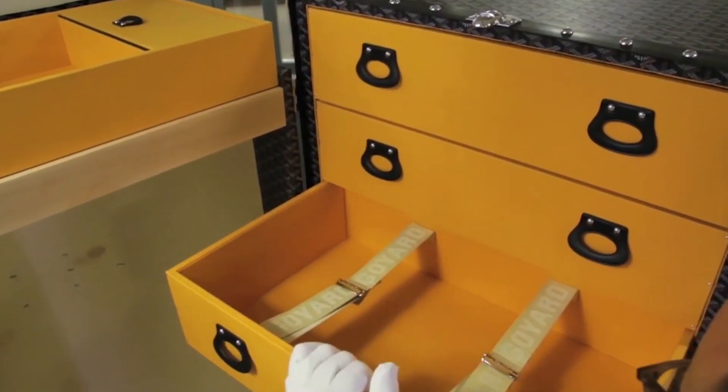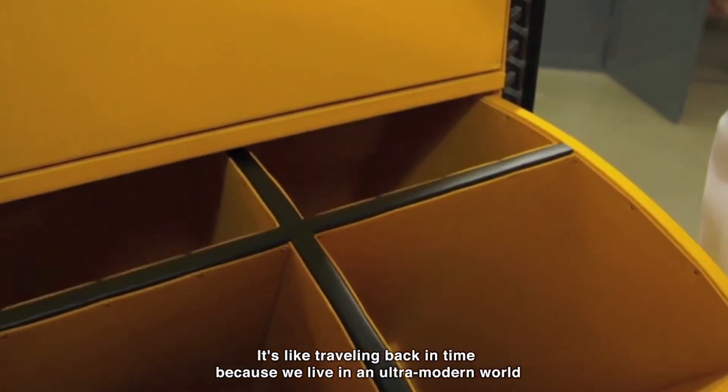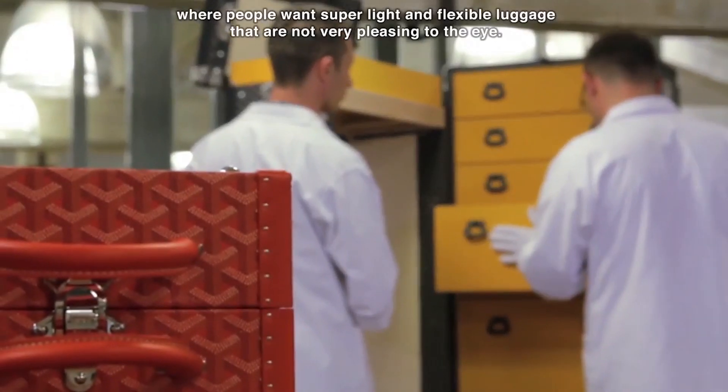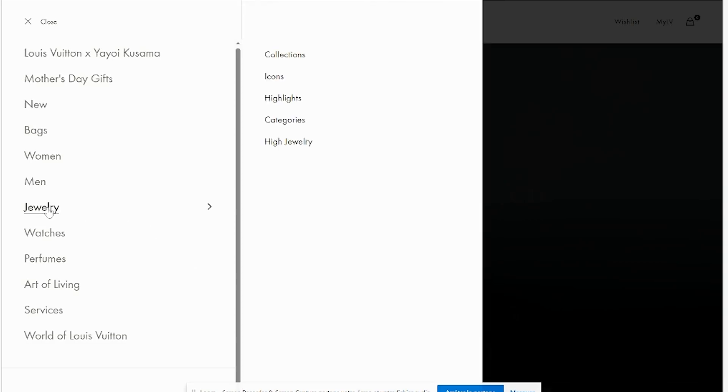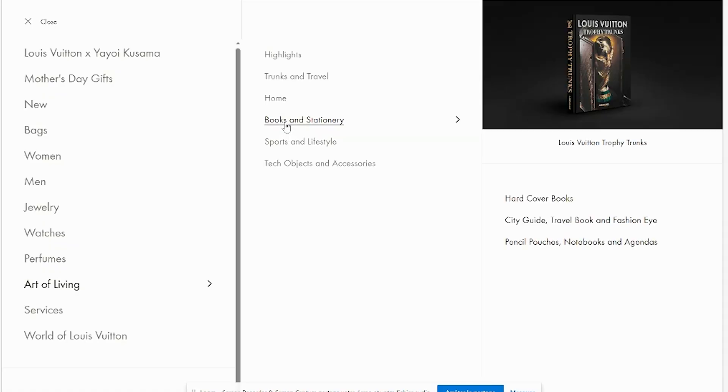You should pay attention to this when you buy luxury products: Goyard only makes bags. They are specialized — no jewels, no perfume. It's not the case for Louis Vuitton, which is a generic brand. If you go to Louis Vuitton's website, you'll see they sell a lot of different things aside from bags: perfume, jewels, bags, even books. That makes a huge difference between a generic brand and a family-owned business specialized only in bags.